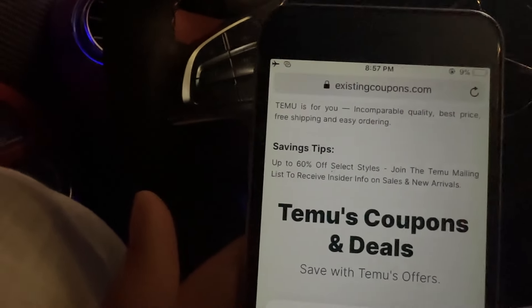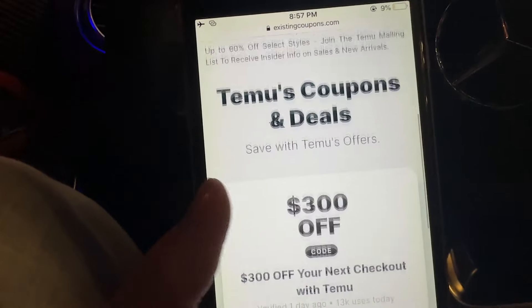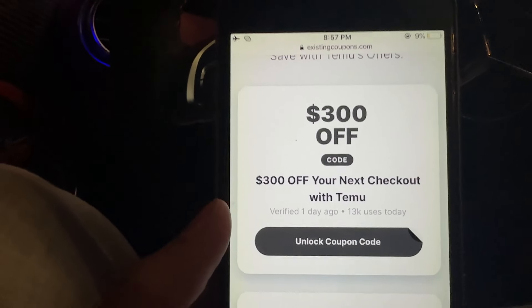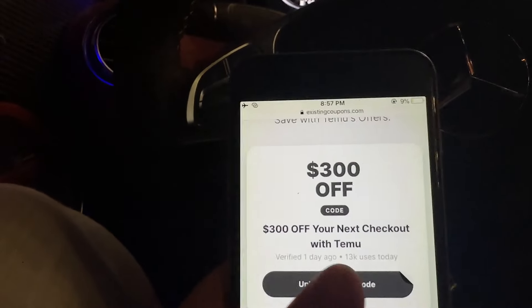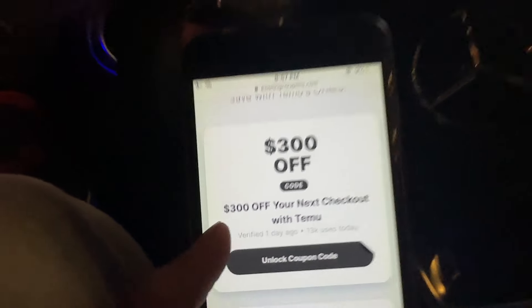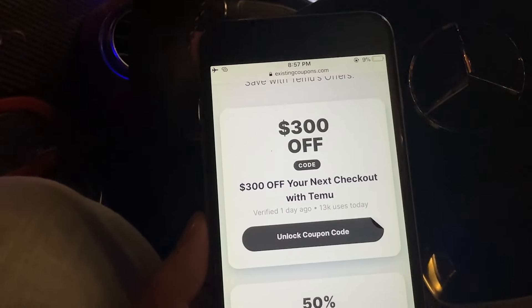If you don't hit the verification, you just claim your coupon code and apply it at checkout. That's pretty much it. If you need help or need me to give you a few coupons for existing users, make sure you comment below. And make sure you subscribe, comment, and like for me to give you this coupon code. See you in another video. Peace out.